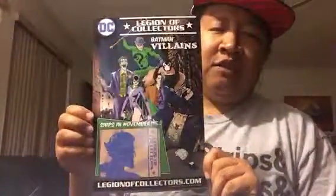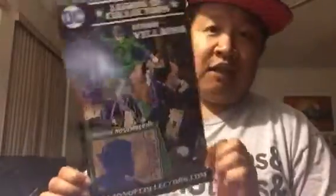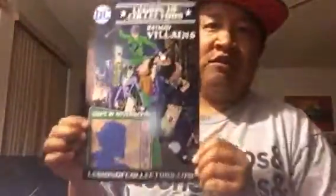Alright, and that is all for the September 2016 Legion of Collectors box from DC and Funko. Flash forward to two months from now — November — the next one is going to be Batman Villains for the Legion of Collectors. I have a few friends who will be very excited about this box, so in case you're interested I'll put all the info in the description below.